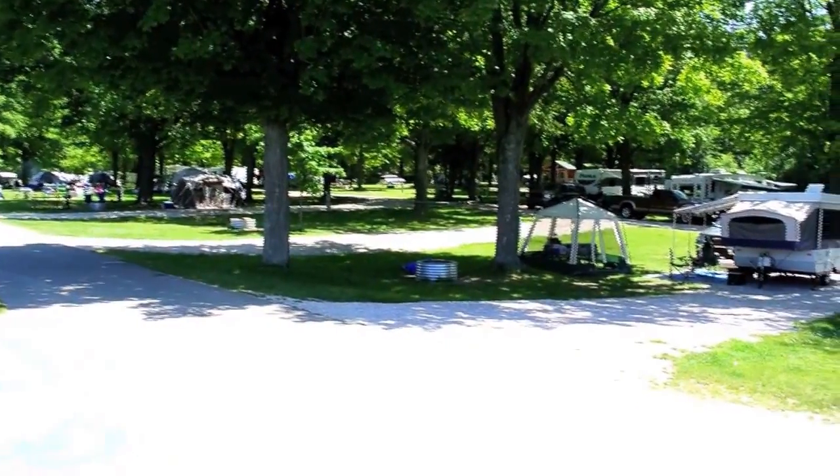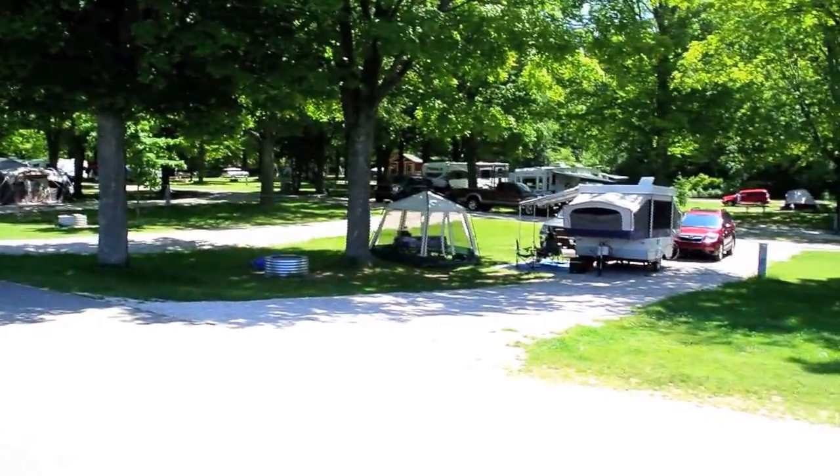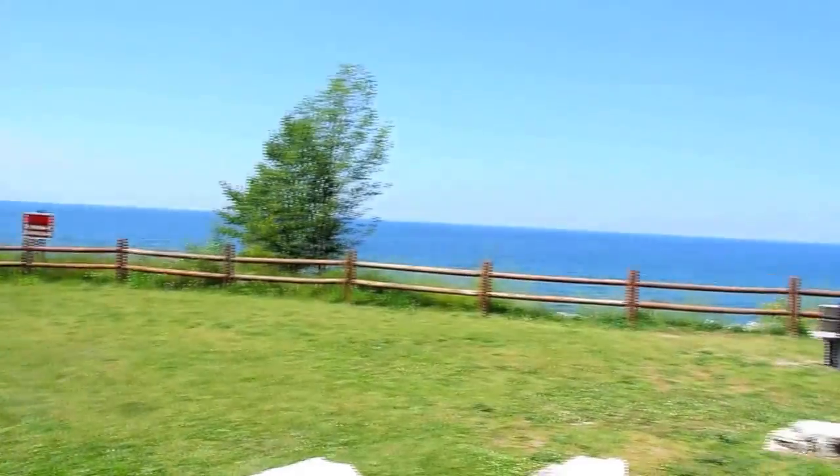If you want to stay at Orchard Beach, I recommend the sites on the southwest end because you've got the greatest view of Lake Michigan here.